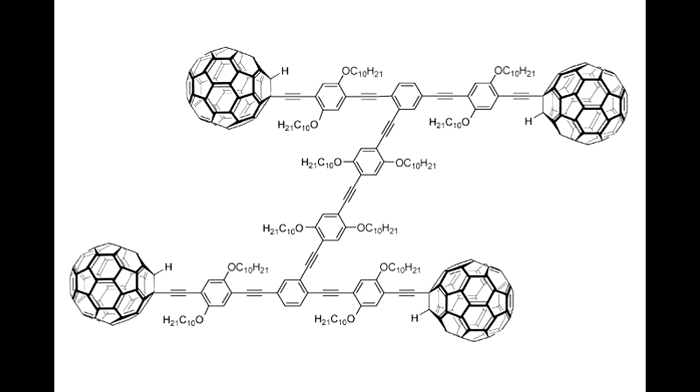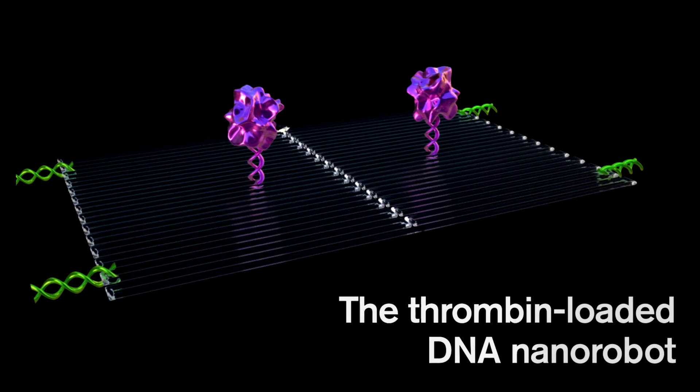This car is controlled by changes in temperature using a scanning tunneling microscope tip. Now, the NanoCar is cool and all, but it's not really a robot — it's more of a microscopic car that Rice University built.